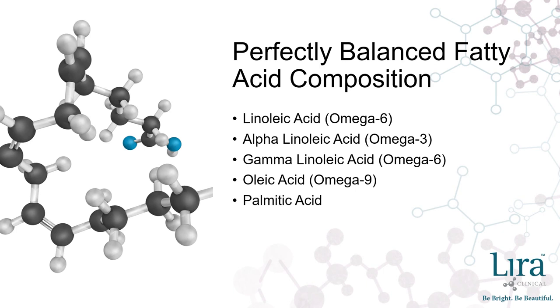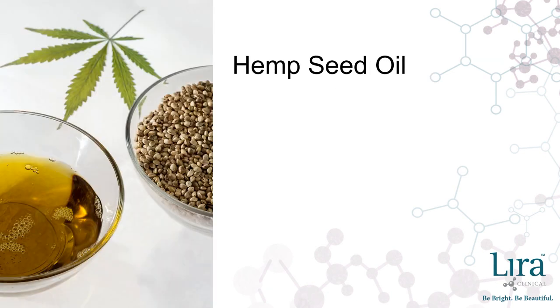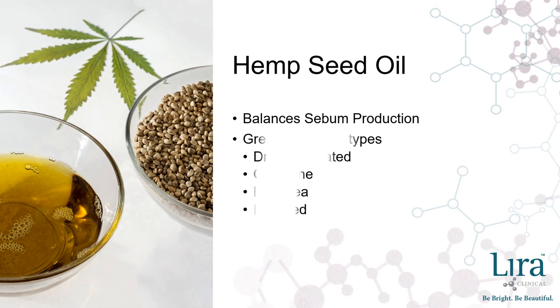Palmitic acid has emollient properties to help lock moisture into the skin. Stearic acid contains cleansing properties, normalizing sebum production, softening skin, and acts as a natural preservative. Because hemp seed oil's lipid composition is like the skin's, applying it topically works to balance oil production, making it perfect for all skin types ranging from dry and dehydrated to acne-prone and oily.